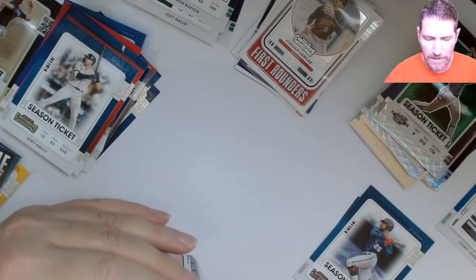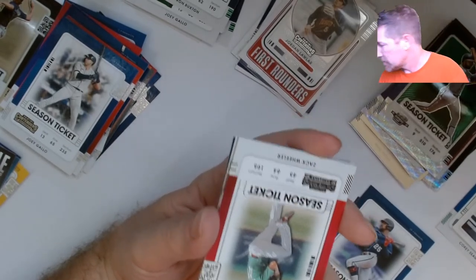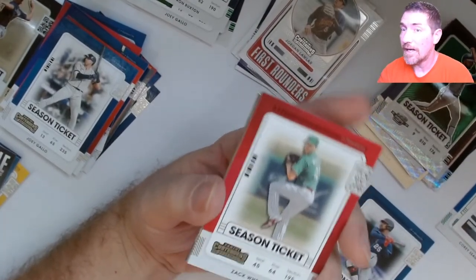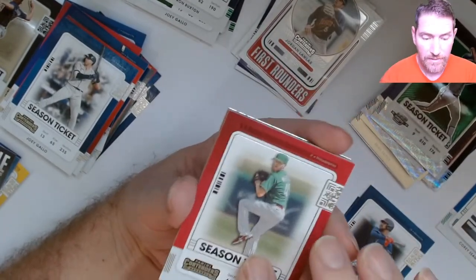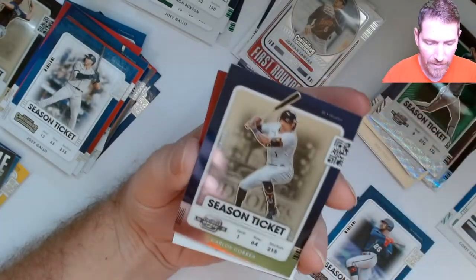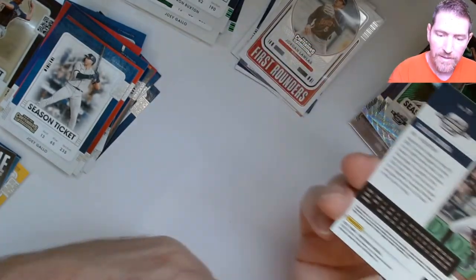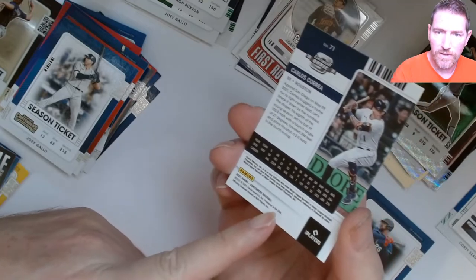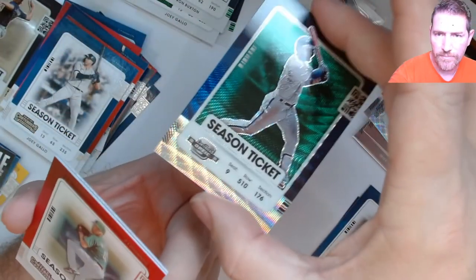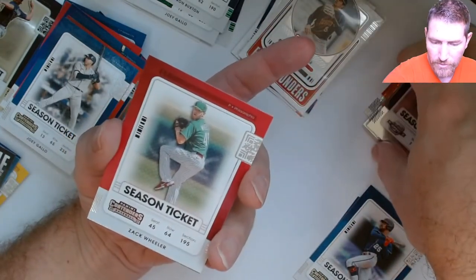One pack left and I think we got an auto because I don't see a patch — this ain't thick. Wouldn't it be cool to get the Optic auto? Let me pull the Optic first. Nope, not that one. Carlos Correa. Some of these are prism too — the ones with the wave pattern on them will be the prism versions. We're hitting those at a pretty high rate though.